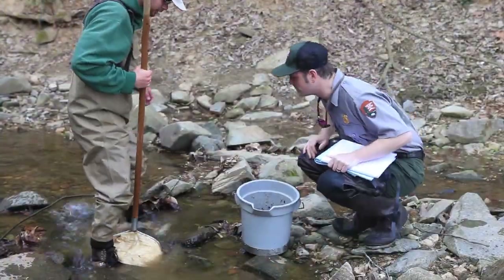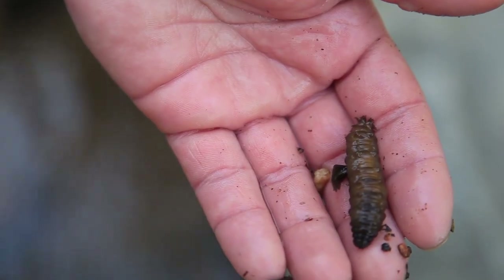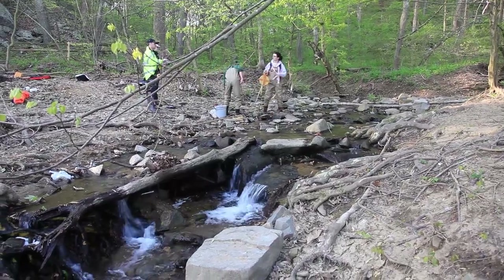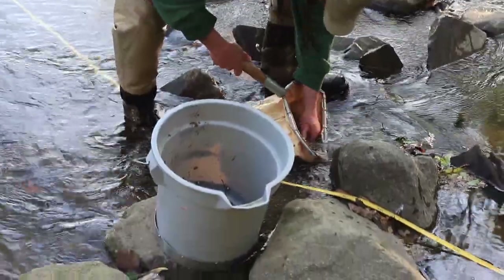INM also monitors benthic macro invertebrates, including crayfish and dragonfly larvae, and stream physical habitat, including erosion of stream banks, the depth of stream channels, and stream side plants.